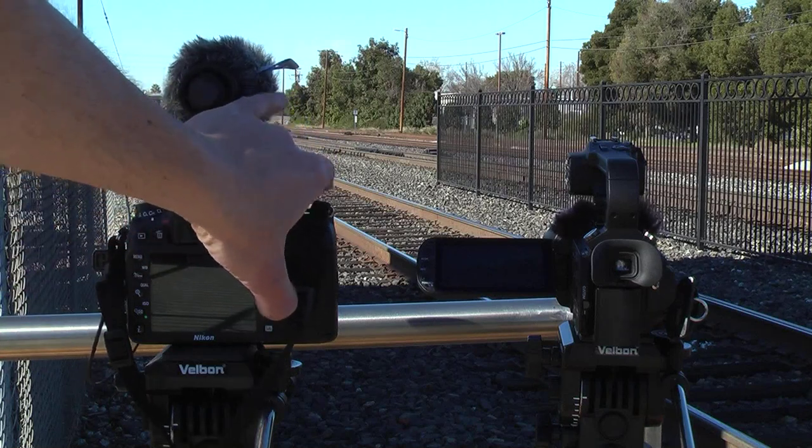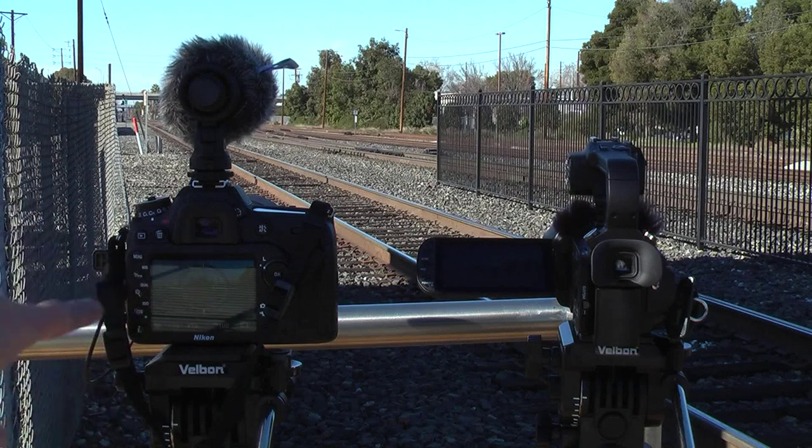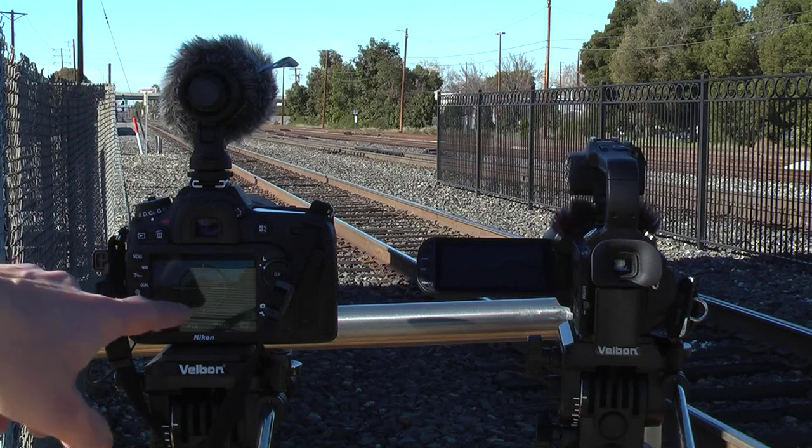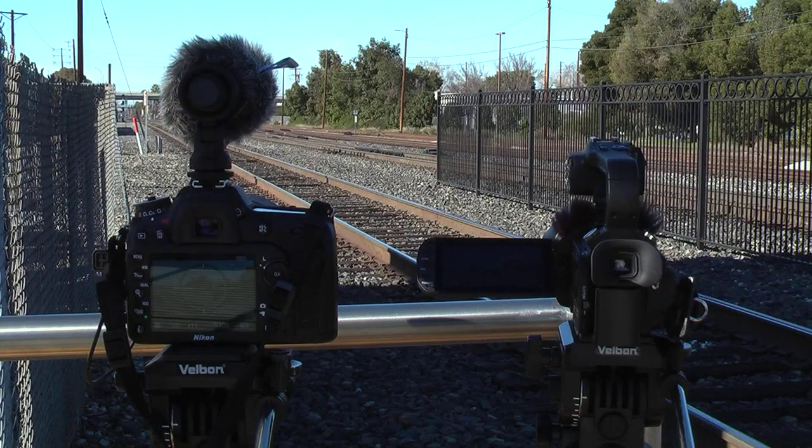When you want to shoot video, there's a little button here you press and it opens up and you see a picture in here. It's hard to see what's on the monitor because it's bright out here — but our train's coming! We'll start the cameras now.